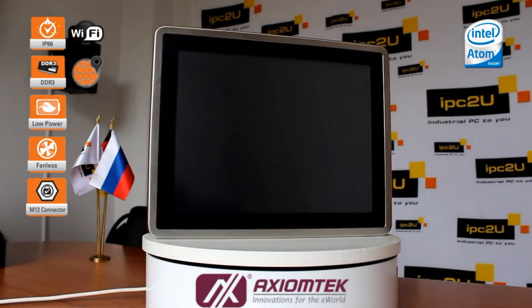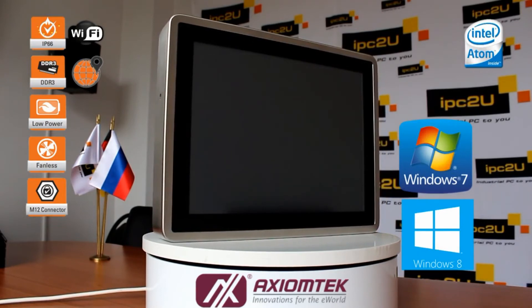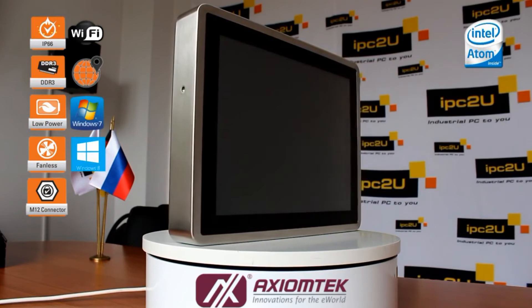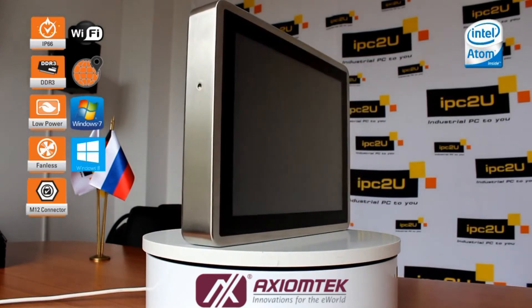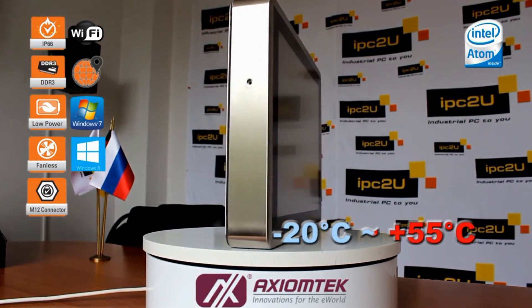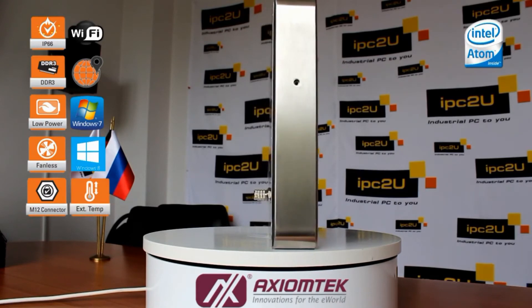The supported operating systems are: Windows 7, Windows Embedded 7, Windows 8, Windows Embedded 8, and Windows 10. It is worth highlighting the extended operating temperature range of the model — from minus 20 to plus 55 degrees Celsius — with a humidity level of 10 to 85% without condensation.